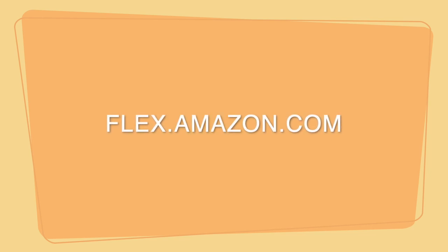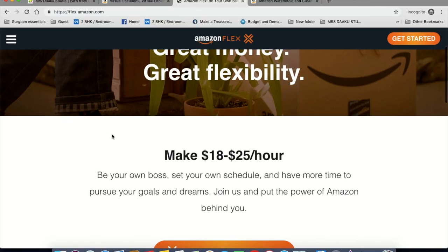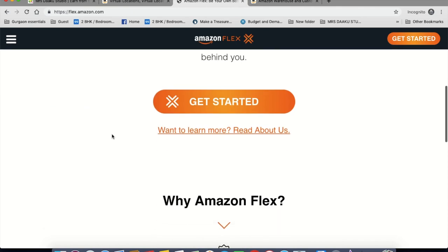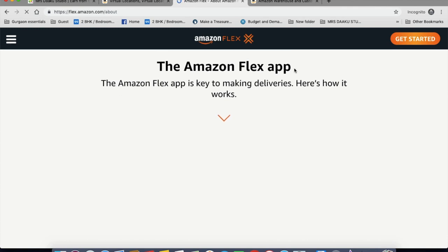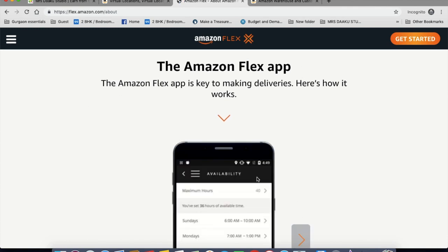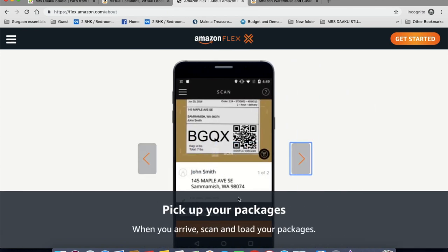The second way is to go on flex.amazon.com. It is a great way to make money with flexibility — you will basically be delivering their packages. The Amazon Flex app is the key to making deliveries. You will need to download the Amazon Flex app and register yourself. Once you do that, you pick up your package and scan it, which loads your packages onto the app. The app will then show you where to deliver the product, and once you have delivered it, you can check out your earnings.